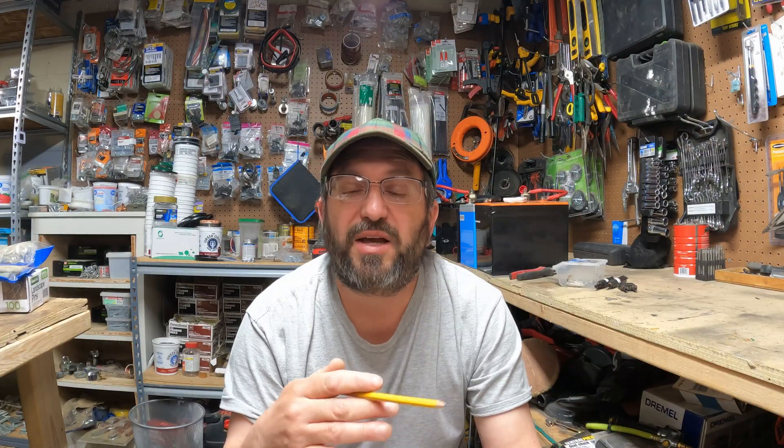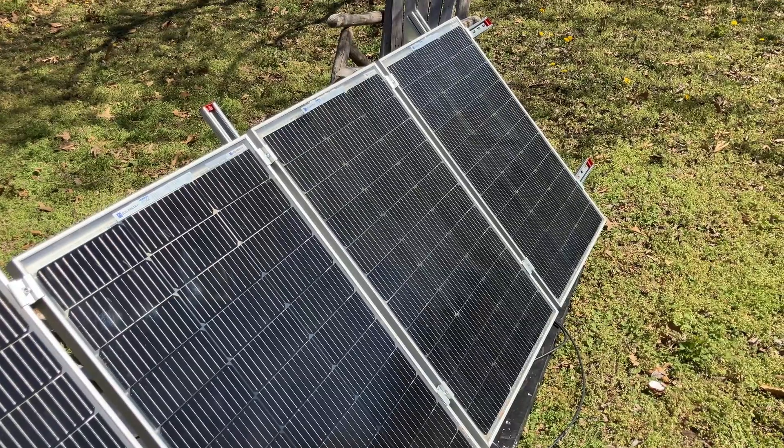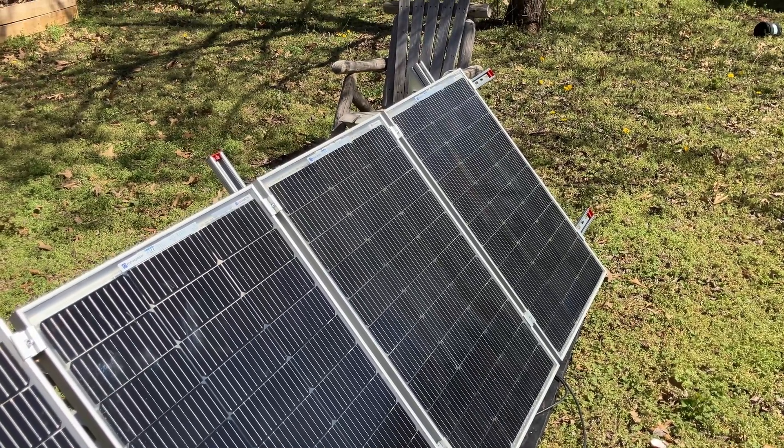The downside is the Victron only handles 12 volts, so I cut the test in half — one 250-watt old panel versus two bifacial panels, which is 200 watts of bifacials. Now let's go over the numbers.